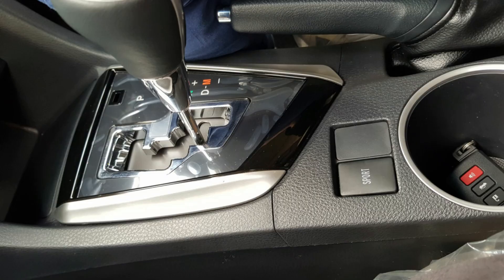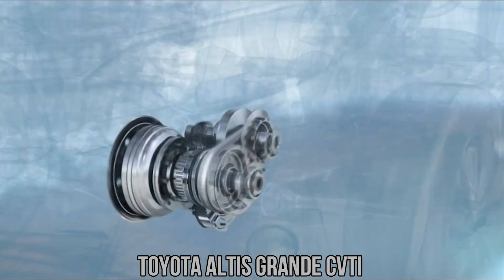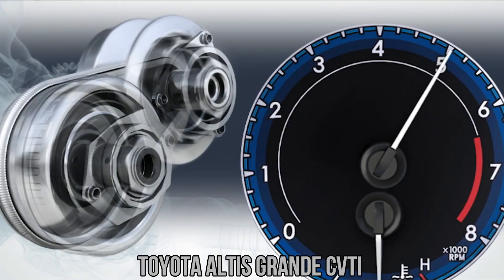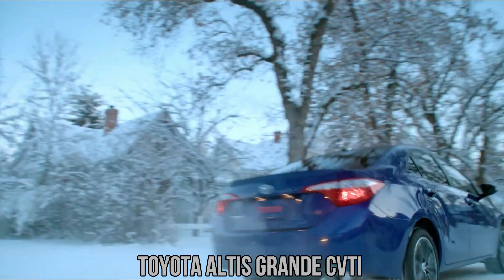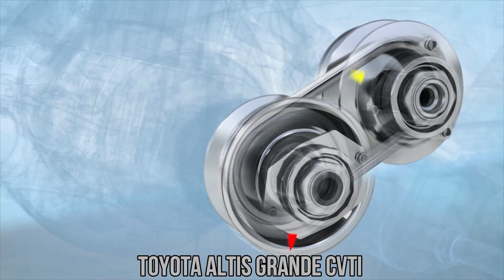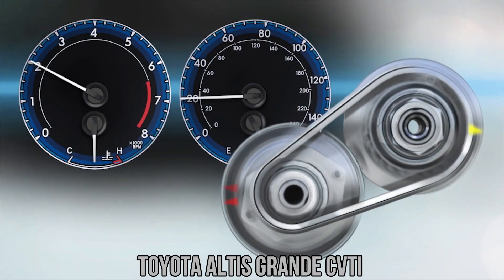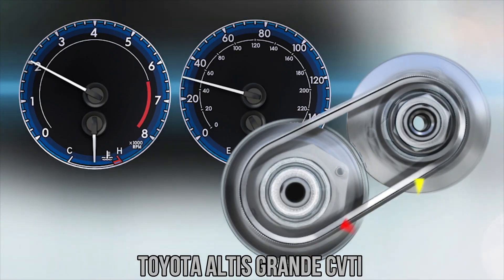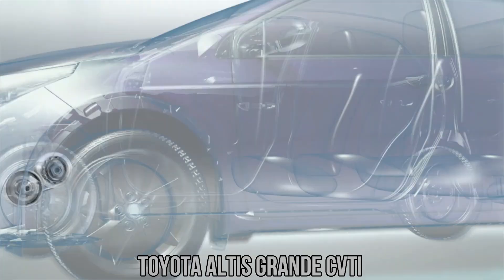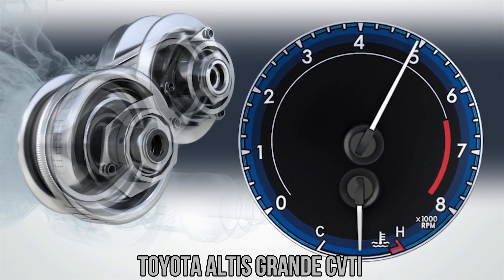Now let's turn to the continuously variable transmission, or CVT. Instead of fixed gears, the CVT uses a system of pulleys and a belt or chain to allow for an infinite range of gear ratios. This means the engine can remain at its most efficient operating point regardless of vehicle speed. CVTs often deliver excellent fuel economy numbers and shine especially in city driving, where stop-and-go traffic would force a traditional transmission to constantly shift between gears. However, CVTs face criticism — some drivers dislike the constant engine drone and lack of shift points. They can also struggle under high loads, and their long-term durability has been debated, though advances in design have improved reliability.